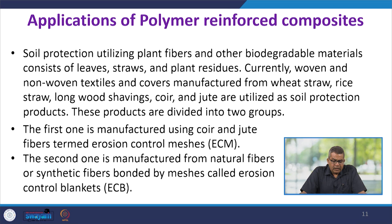Another application of polymer reinforced composites is soil protection. Soil protection utilizing plant fiber and other biodegradable materials consists of leaves, straws, and plant residues. Woven and nonwoven textile covers manufactured from wheat straw, rice straw, longwood shaving, coir, and jute are utilized as soil protection products, divided into two groups: erosion control meshes (ECM) made from coir and jute fiber, and erosion control blankets (ECB) made from natural or synthetic fiber bonded by meshes.